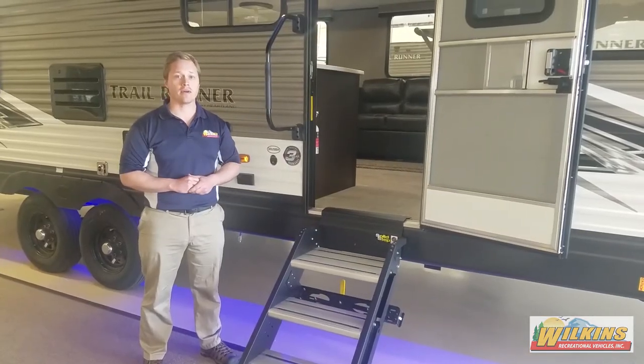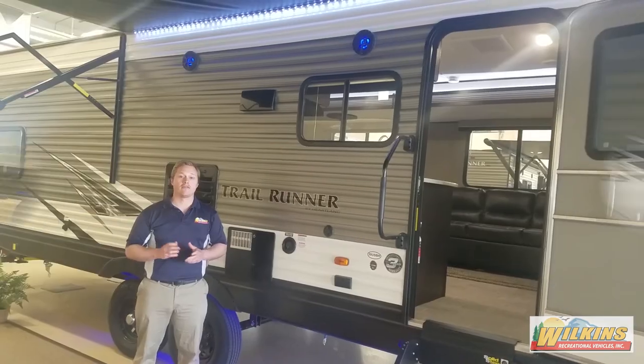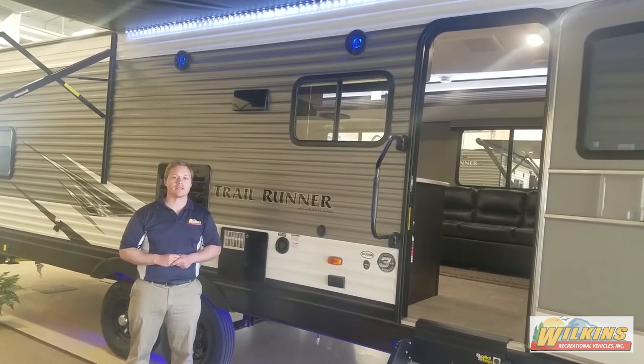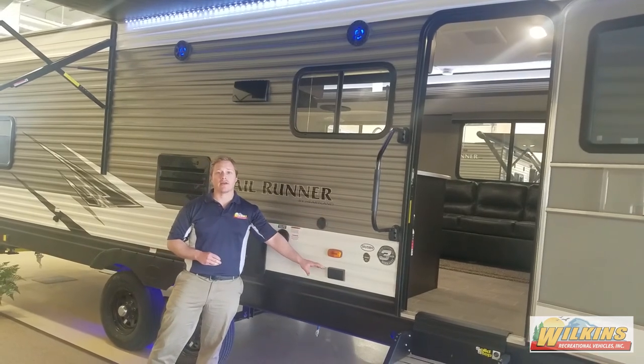When heading into your camper, you have the Lippert solid steps and a large lighted hand rail. For entertaining purposes, the 30 USBH features an LED awning light, two outside speakers linked to the stereo inside, a cable hookup, and outlets to plug in a TV.